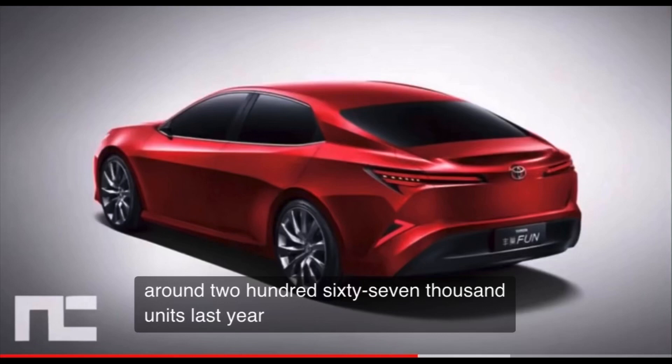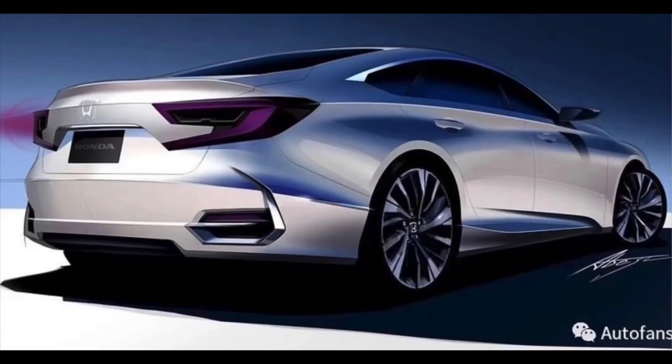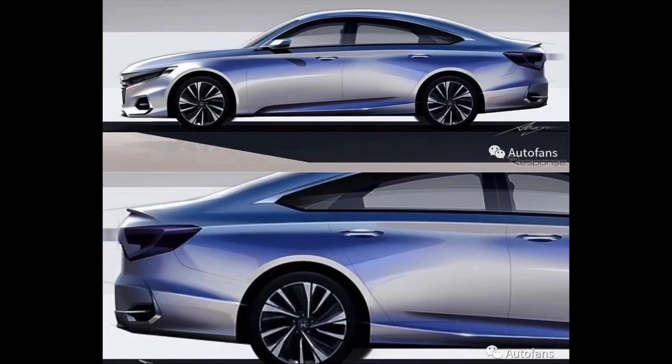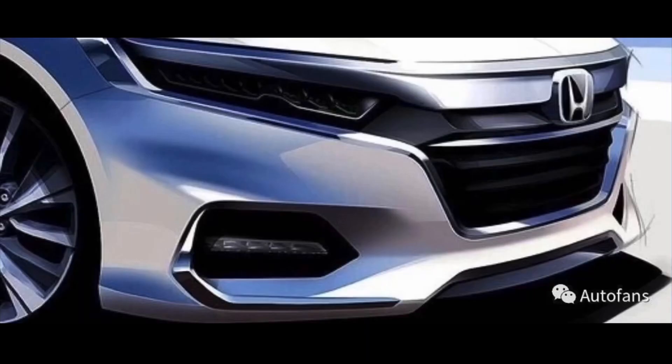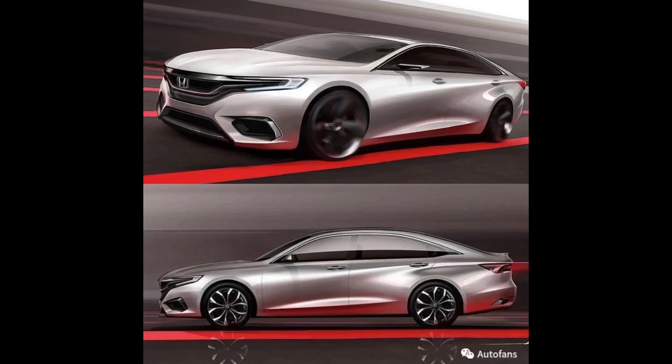In the end, I truly believe that this Honda Inspire will be the Honda Accord mid-cycle refresh. Thank you so much for tuning in — yours truly, Eddie G. If you enjoyed this video, press that like button and subscribe, and may everyone have an outstanding day. Peace, and we are out.